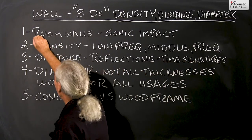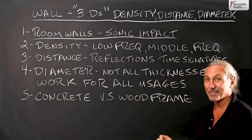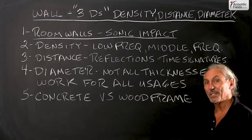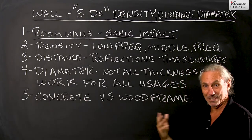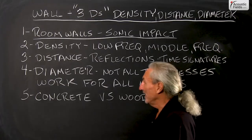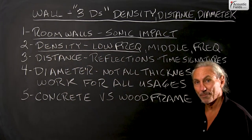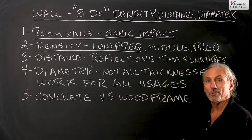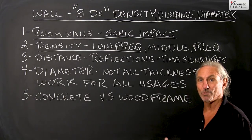We have to realize that the way a room wall is constructed has a sonic impact. You hear it, I hear it. There's a big difference between concrete and wood frame in sound. Density is a big issue in our walls when it comes to low frequency. Low frequency energy will go right through concrete and right through a wood frame. The rate and level of that process is what you're trying to manage.